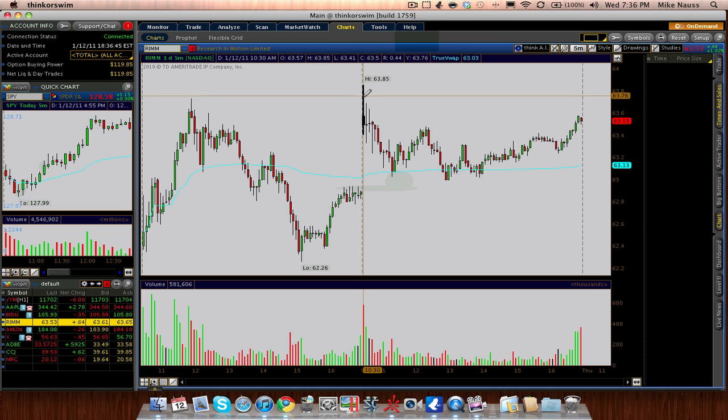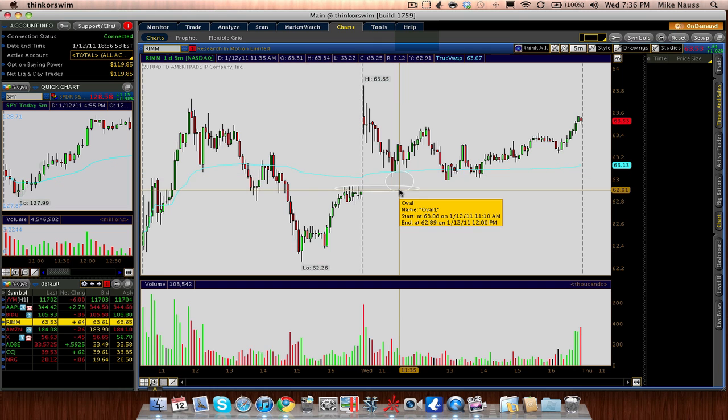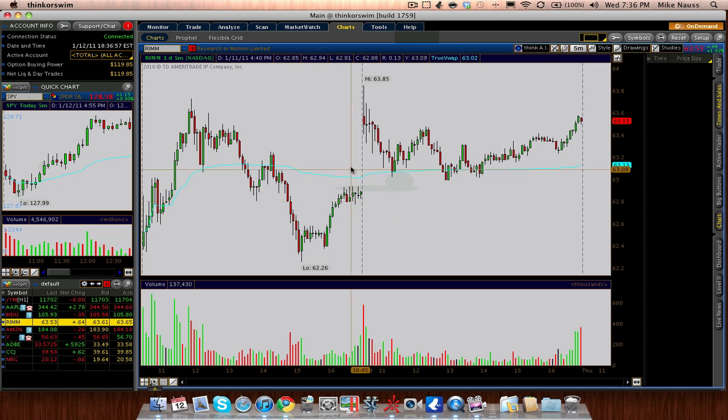So I'm looking at RIM here. It's dropping, it's coming down to its VWAP. So now the question remains: are the probabilities on my side that it's going to bounce here, or is it just going to completely fall down, go red, keep going — murder, panic, blood in the streets, all that.